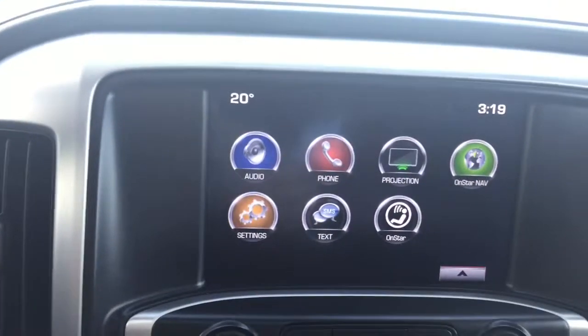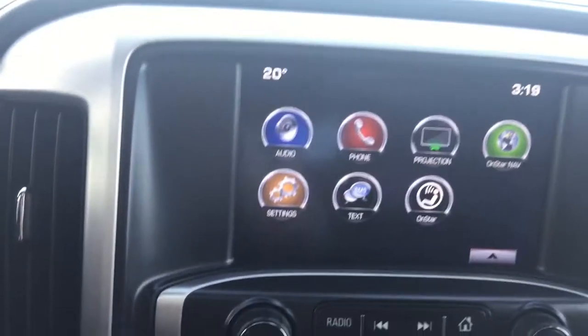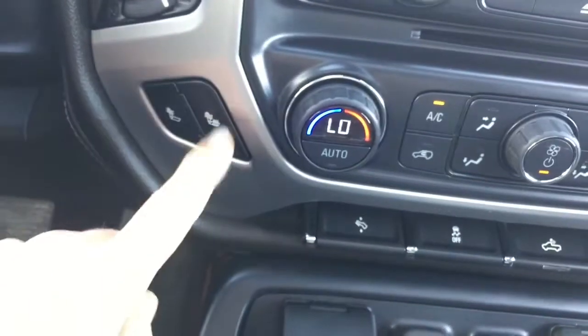This vehicle also has front and rear park assist. Coming down to your dual climate control settings here, and we have heated seats as well.